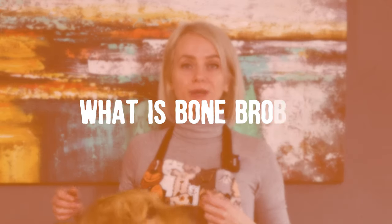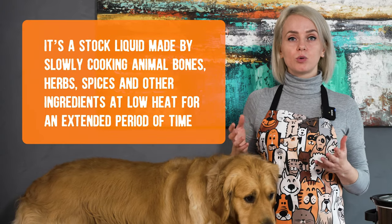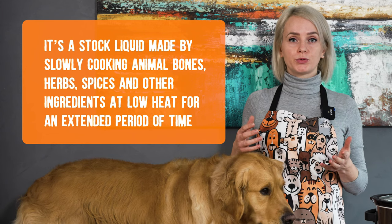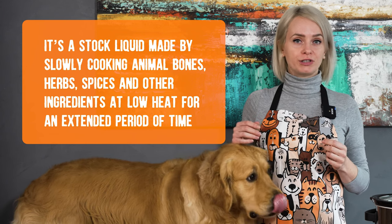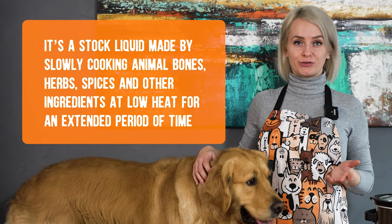Let's start with what exactly bone broth is. It's a stock liquid made by slowly cooking animal bones, vegetables, herbs, spices and other ingredients at a low heat for an extended period of time. Bone broth contains substantial quantities of collagen, glucosamine, magnesium, potassium, glycine and other essential nutrients.